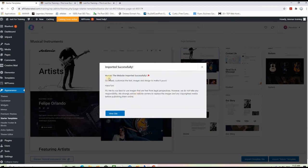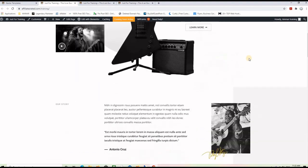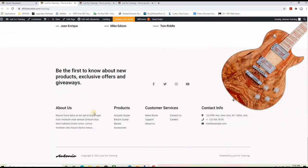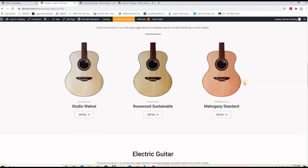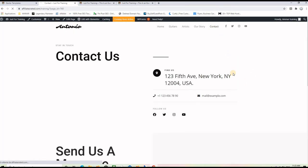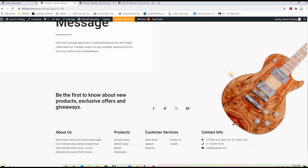Now it's done and it says 'Hooray, the website imported successfully.' Click 'View the Website' to see the front end of the new website. As you can see, it is completely done — it has all the content on it, a footer area with pages and contact information, and a menu on the top as well. Clicking on a page like 'Guitars' takes you to that page, and clicking 'Contact' shows a contact form. So in a few minutes, you got a premium website installed on your domain.